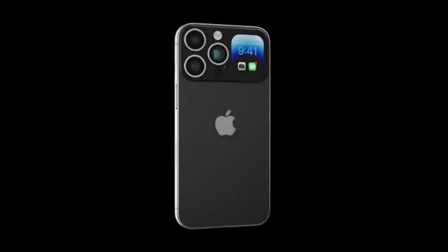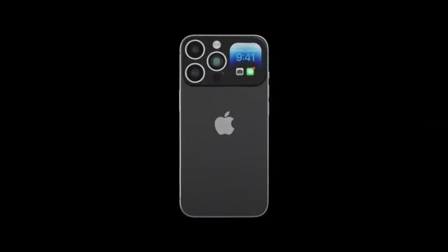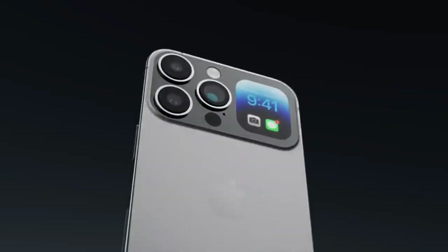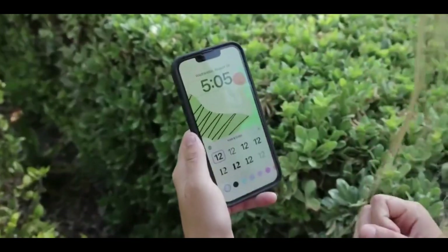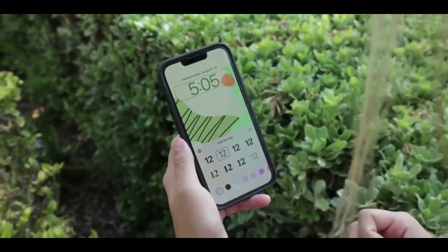According to earlier rumors, the entire lineup will have the Dynamic Island interface instead of the notch. The handsets are also rumored to do away with the lightning port and physical buttons. It is expected that the regular models will retain the 60Hz refresh rate and could be equipped with the A16 Bionic chip.